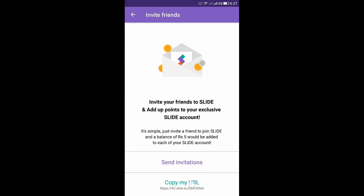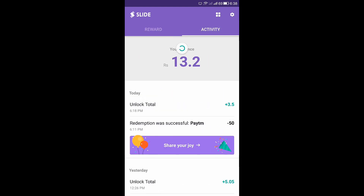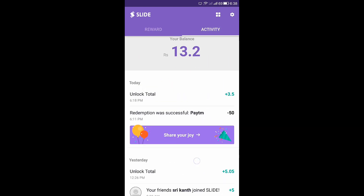You can copy the URL and also send it by Gmail or any other method. The nice thing here is if you tell any friend about this, you will get 5 rupees, which will be good earning. The second page is the Activity page, where you get information about your earnings.